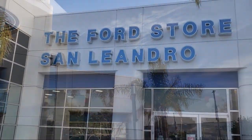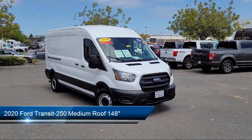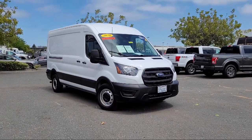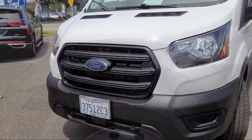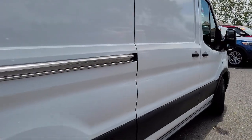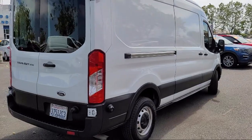Welcome to the Ford Store San Leandro, and here's a look at another one of our great vehicles for sale. It comes equipped with Rear View Camera, Clean Carfax, Keyless Entry, Auto High Beam Headlamp Control, Electronic Stability Control, Steering Wheel Controls, Tire Pressure Monitoring System, Air Conditioning, Traction Control, Side Airbags, and has less than 50,000 miles on the odometer.